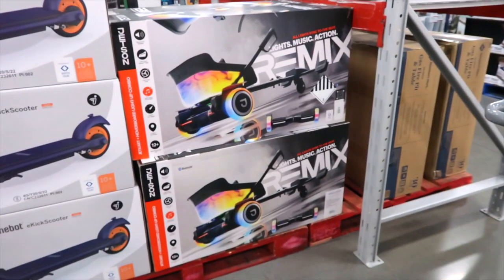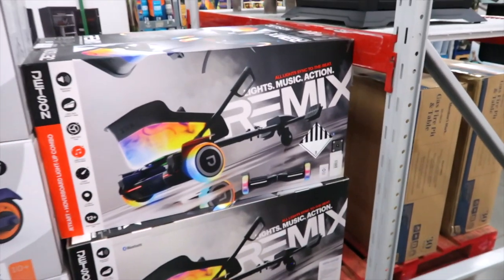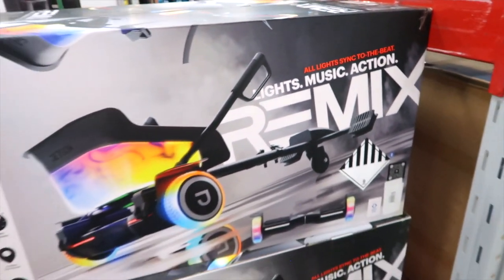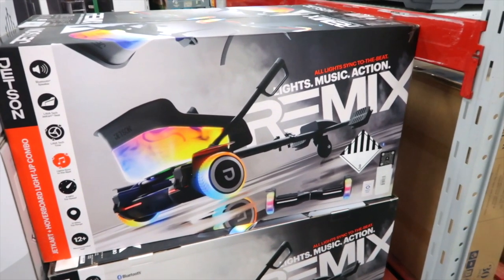Segway has an adult model for $579 and a kids Segway scooter for $259.98 — the whole family could be riding down the road together. This is a jet cart hoverboard with lights, music, and action. All lights sync to the beat — you'd just be lighting up the road listening to music. $279.98.